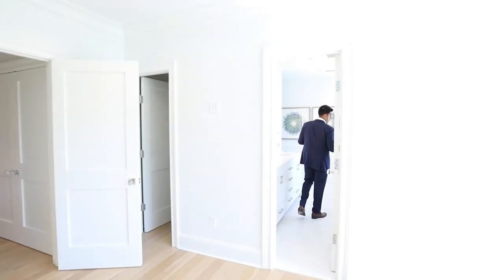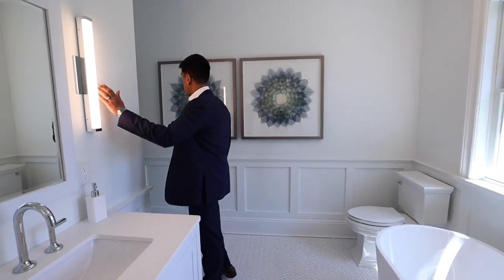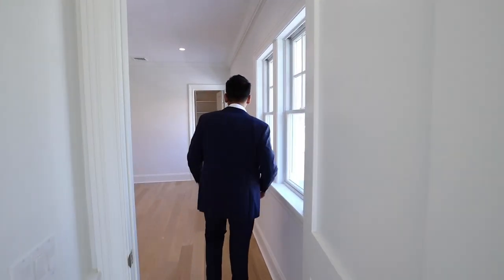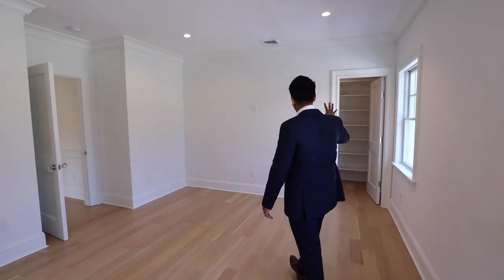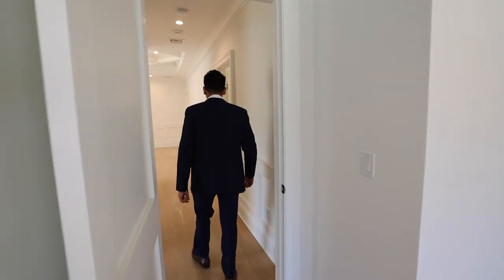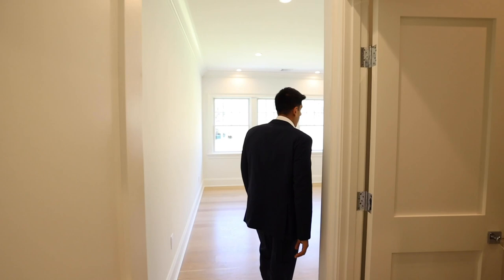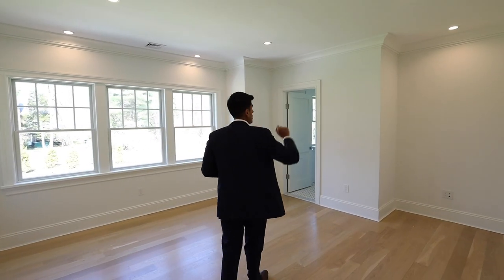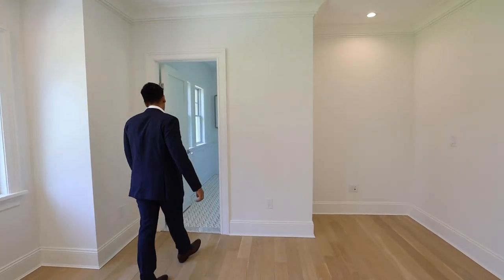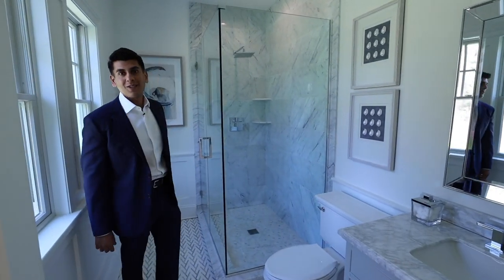This Jack and Jill bath connecting the two bedrooms is something else — you've got a walk-in shower, soaking tub, and double vanity. The light fixture, door hardware, and trim are all just perfect. One bedroom has a walk-in closet, TV wall, and bed wall. The last bedroom is awesome — I love the bathroom in this one. You've got a walk-in closet, a nook for your desk with a separately switched light over it, all your pre-wiring, and another marble bath with a walk-in shower.